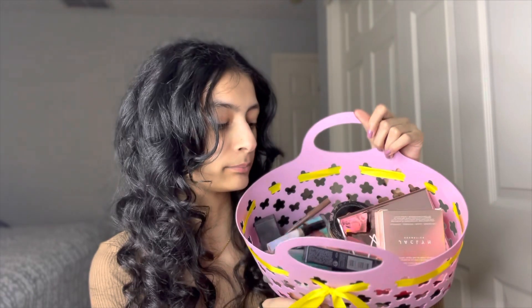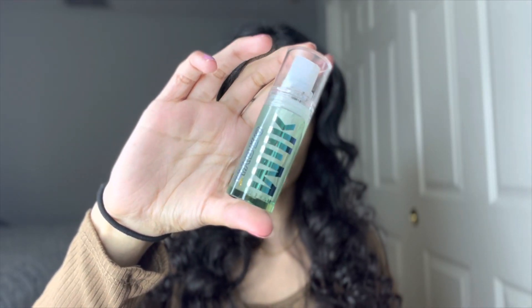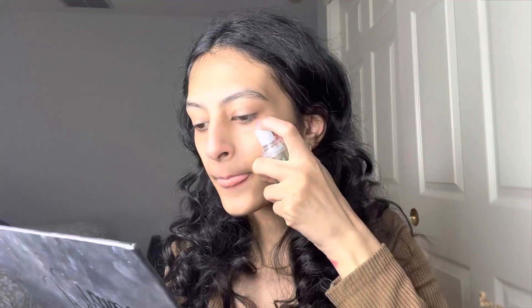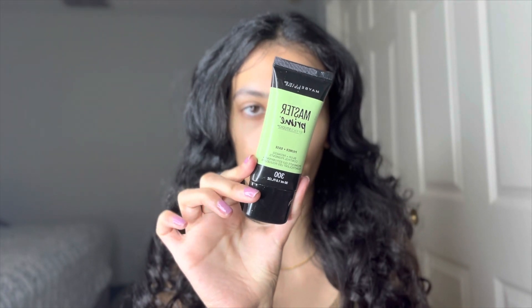This is my little cart and these are all the products I'm going to be using today. First we're going to use primer and moisturize the face. I'm going to be using the Milk Hydro Grip primer, and I also like to layer my primer so I'm going to use this Maybelline Master primer as well.